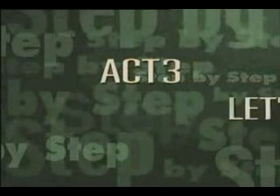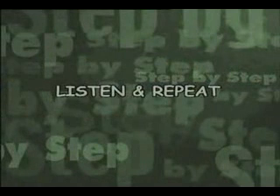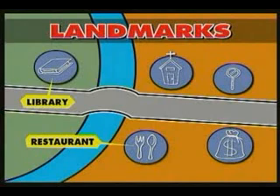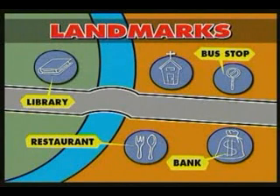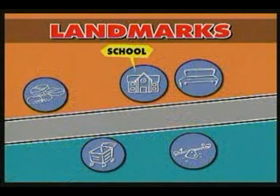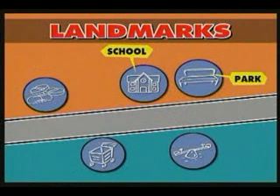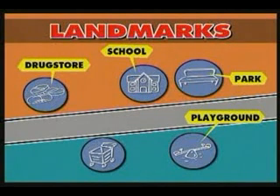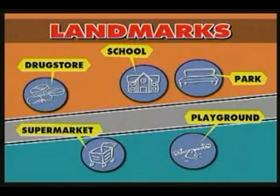Act 3. Let's review. Landmarks vocabulary: library, restaurant, bank, bus stop, bridge, church, school, park, playground, drugstore, supermarket.